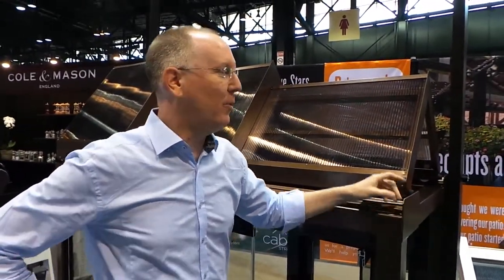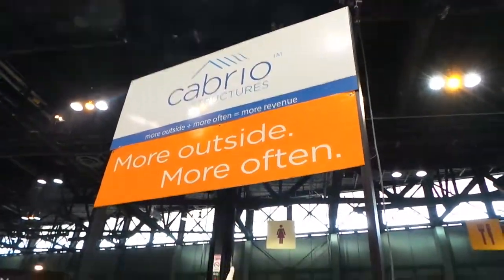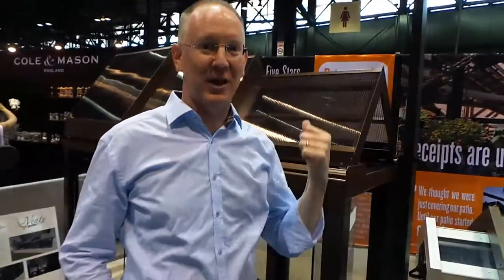Hey guys, it's John P from Geek Beat. We're here at the National Restaurant Association show, at the Cabrio Structures booth, and I just wanted to show you this because I thought it was awesome.